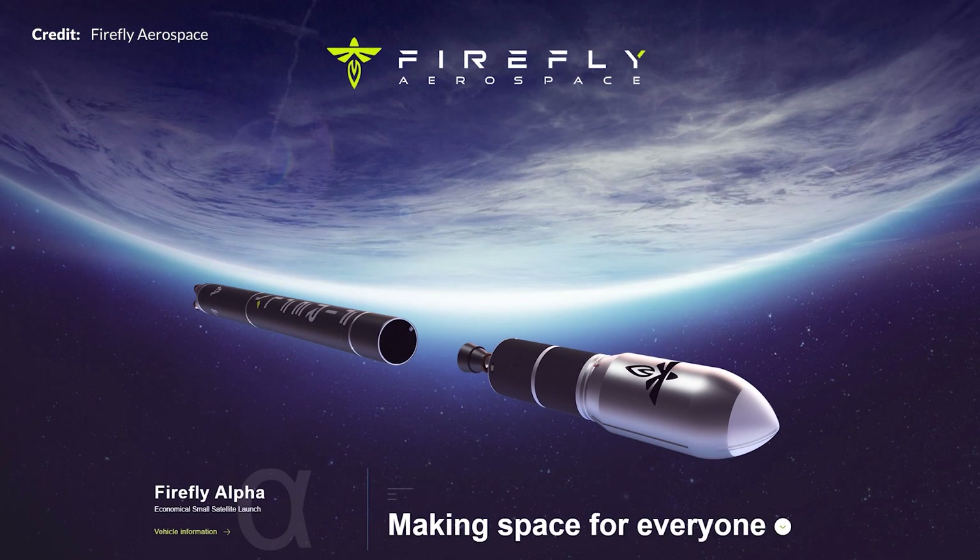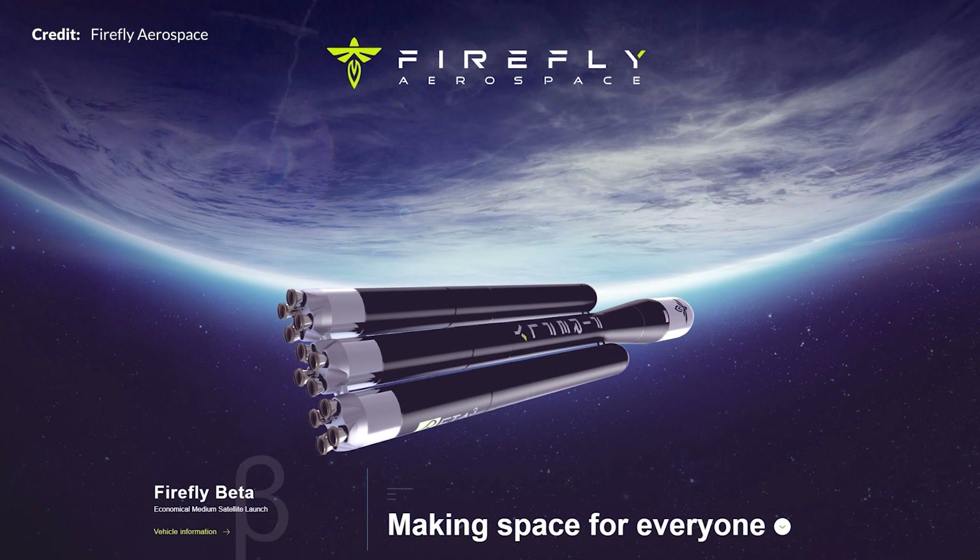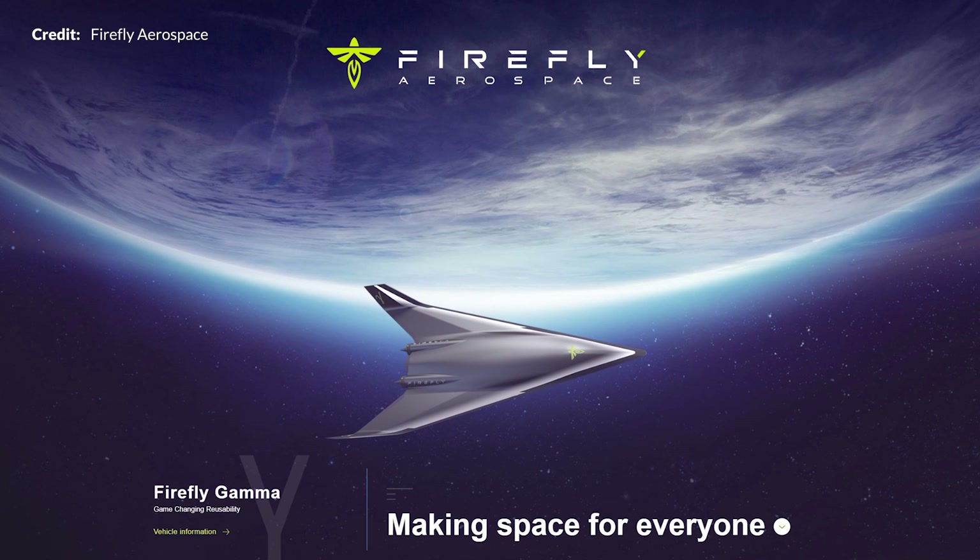Over to some interesting updates from Firefly Aerospace. With a suite of future launch options to choose from, customers looking for a price-competitive launch provider will be spoilt for choice, and Firefly is certainly one of them.